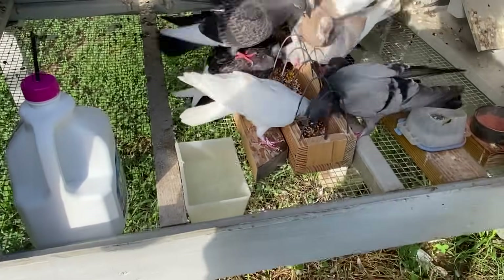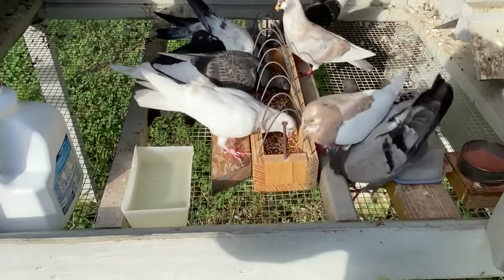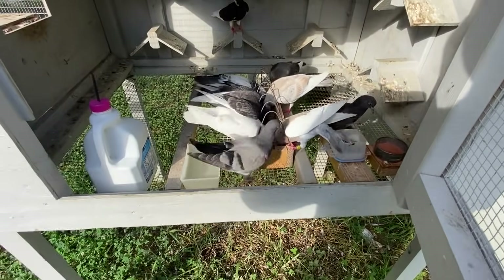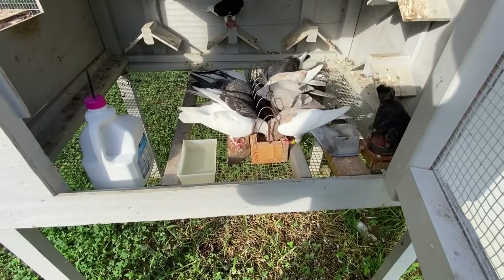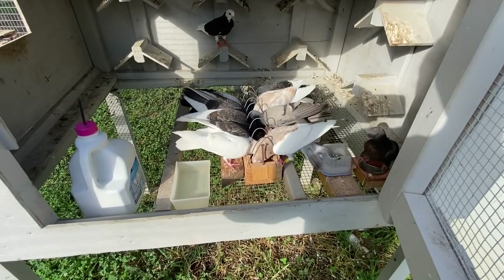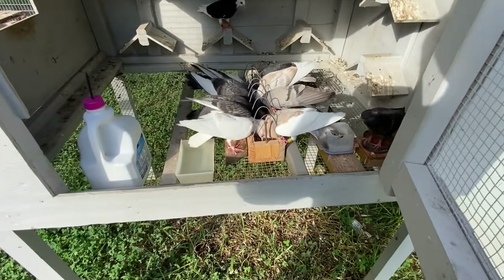I only put that water there because I've got some young ones in here. I like to give them a couple of days with the open water — it seems to help them progress a little bit. Then when they're moving around freely, I go ahead and take that out and they can find the water in the jug pretty easily.